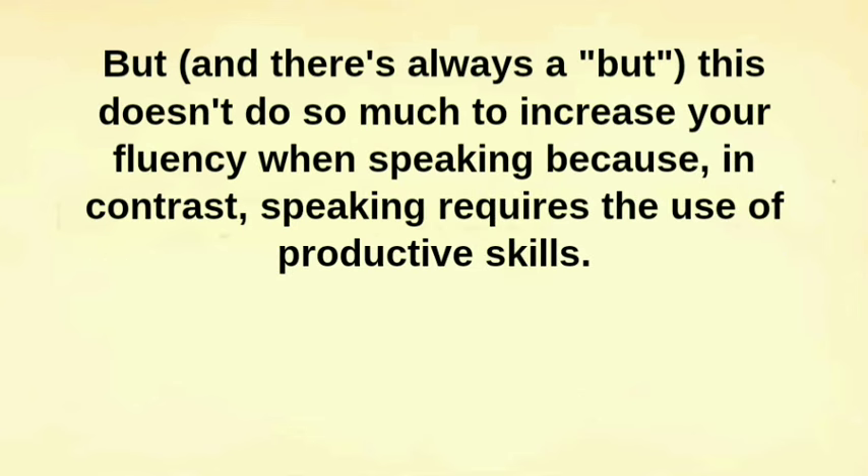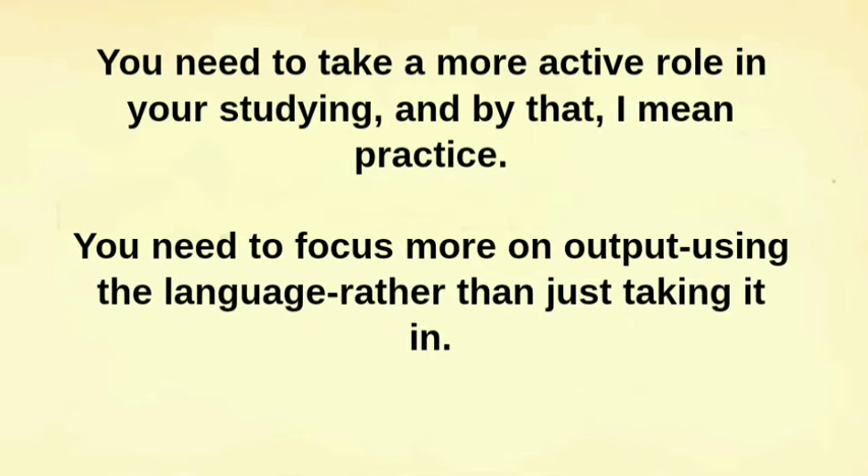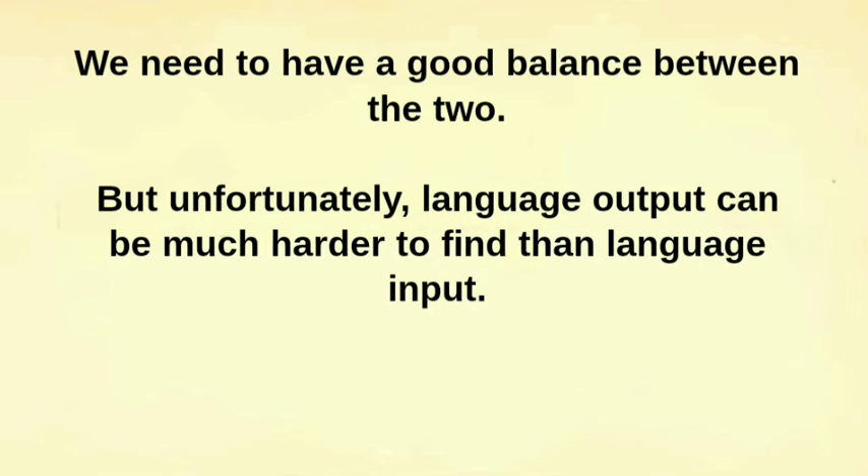But — and there's always a but — this doesn't do so much to increase your fluency when speaking because, in contrast, speaking requires the use of productive skills. You need to take a more active role in your studying, and by that I mean practice. You need to focus more on output — using the language rather than just taking it in. We need to have a good balance between the two.